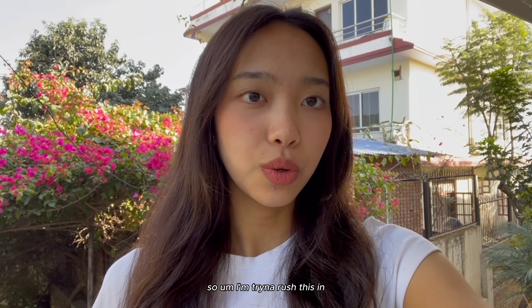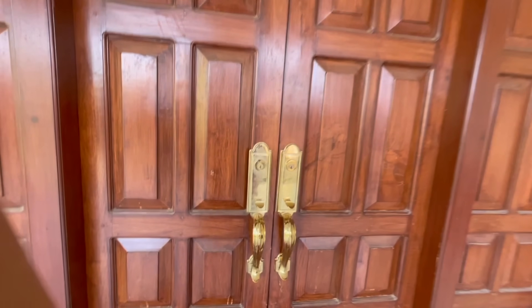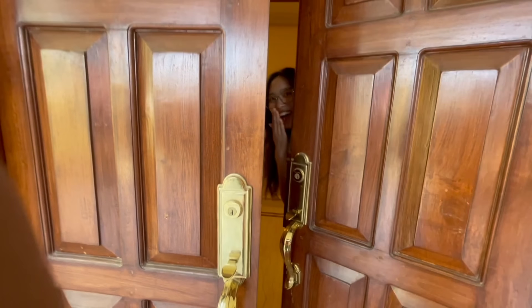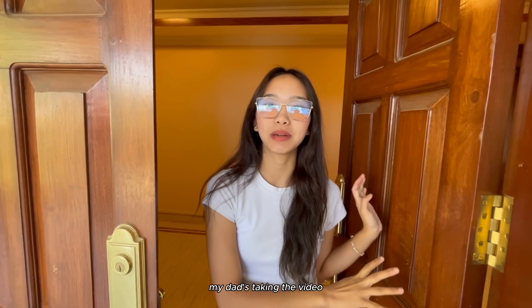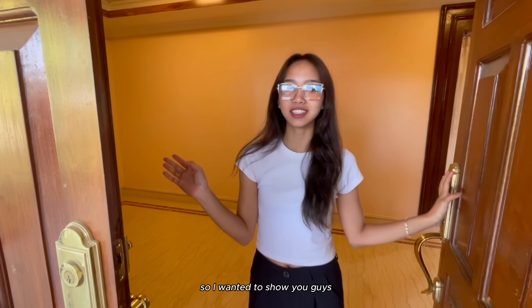I'm going back to New York so I am trying to rush this in. My dad is currently trying to clean the house. This is a video I really wanted to take - my dad is filming. I leave Nepal in about 2 days so I wanted to show you guys.